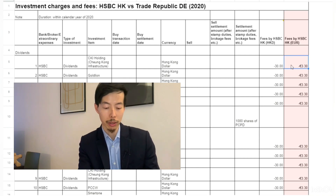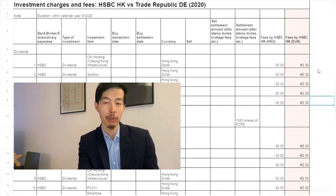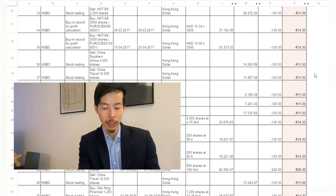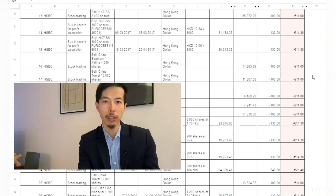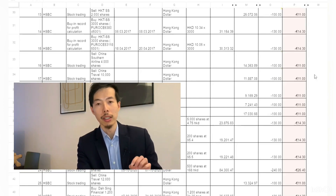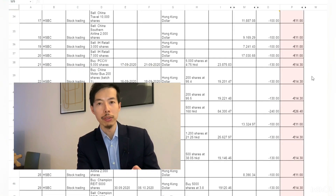As you can see, HSBC charges around 3.3 euros every time I received a dividend from a company, and no matter how much I got, it's still the same — you might get only two euros in dividends and still be charged 3.3 euros. Scrolling down to the stock trading charges, it varies a lot. This includes brokerage fees and other bank charges, but I exclude stamp duty fees to regulators and fees to the stock exchange, since those aren't part of the comparison.